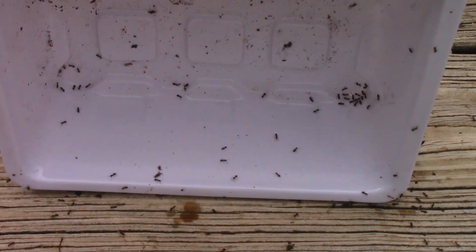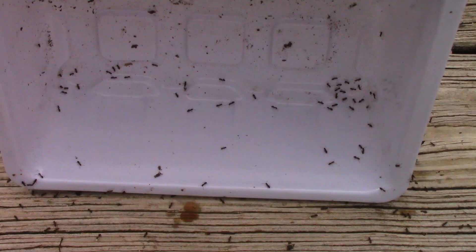Just like before, they keep coming, even after all of the babies have been moved.